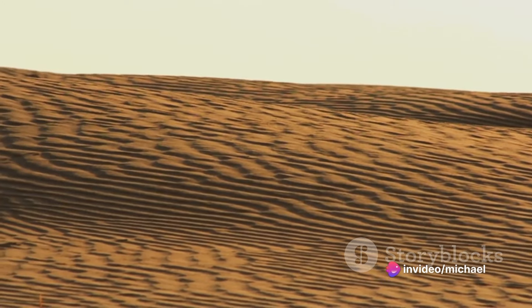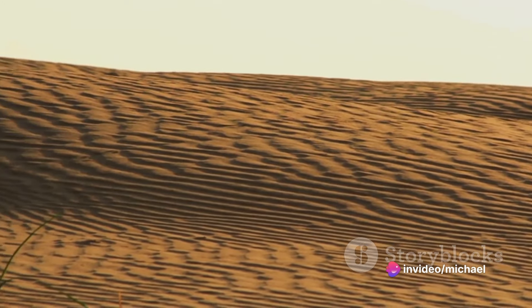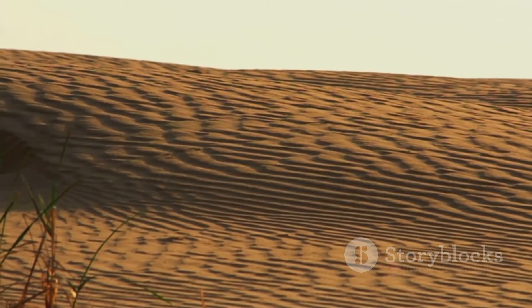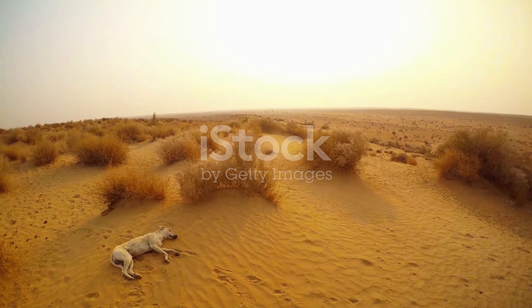It's an ever-changing landscape with the wind constantly reshaping the dunes, creating an ephemeral beauty that is both stunning and enigmatic. The Empty Quarter is not just an ocean of sand — it's a testament to the power of nature and the resilience of life.